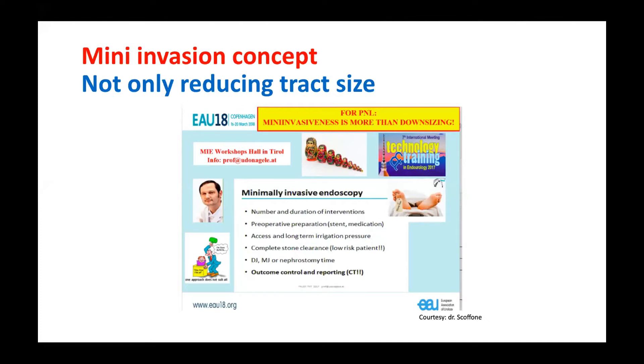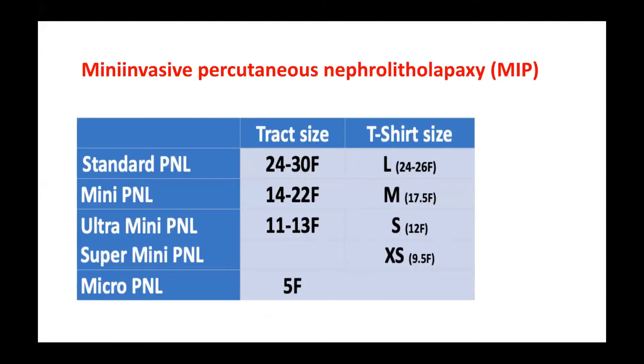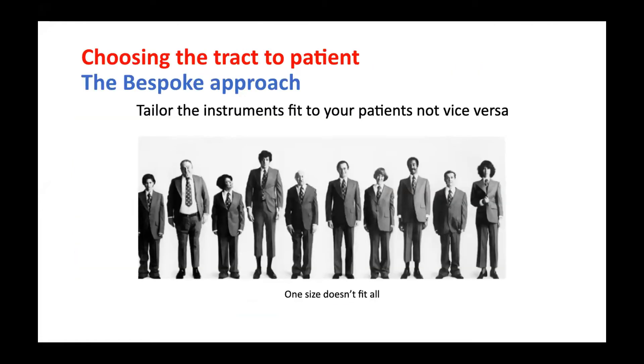Dr. Udo Nagy-Lean, who invented mini tracks, uses an open system and had four instrument track sizes for MIPS. He named the track size not by numbers but by T-shirt sizes: L, M, S, and XS. This means using the instrument that fits the patient, not the other way around. One size doesn't fit all patients.